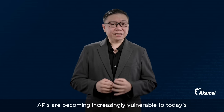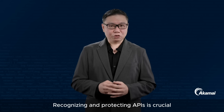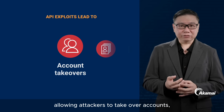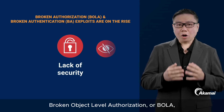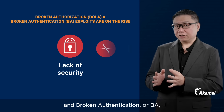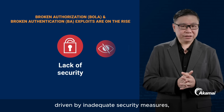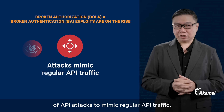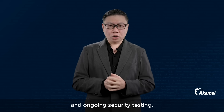APIs are becoming increasingly vulnerable to today's cyber threats. According to Gartner, APIs have become the leading target for enterprise web applications. Recognizing and protecting APIs is crucial, as they can provide unauthorized access to application logic and sensitive data, allowing attackers to take over accounts, steal personal data, and scrape server contents. Broken Object Level Authorization or BOLA and Broken Authentication or BA are the top two API threats, driven by inadequate security measures, human oversight, and the increasing ability of API attacks to mimic regular API traffic. Addressing API vulnerabilities requires a proactive approach, secure coding practices, and ongoing security testing.